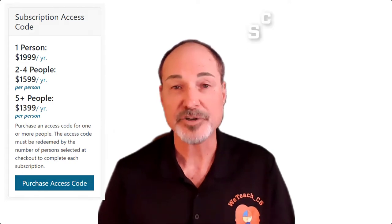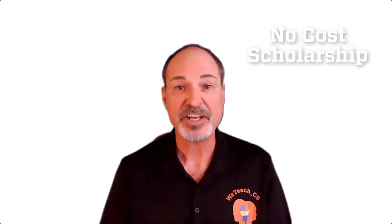We've been offering these two curriculum packages for an annual subscription cost, but are now pleased to announce a scholarship program for no-cost access to any teacher who wants to use it to teach computer science next year. Yes, you heard it right — no-cost access.